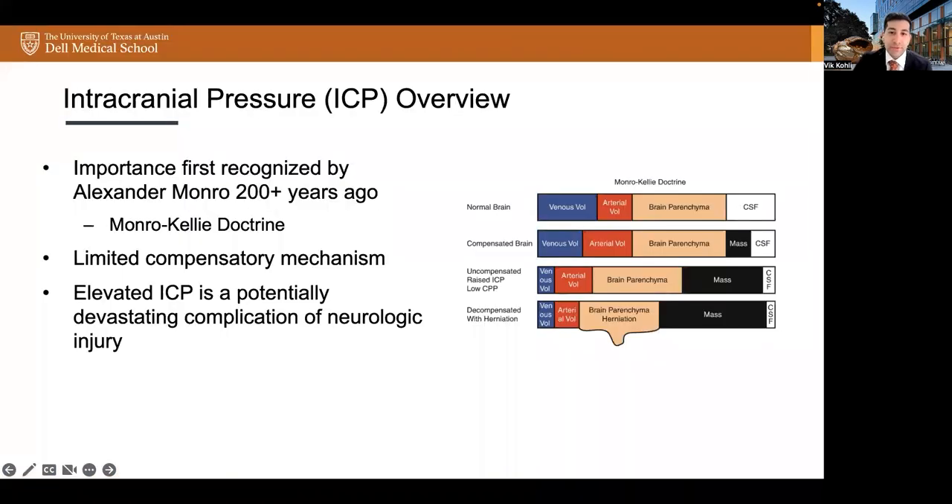To start, the importance of ICP was recognized more than two centuries ago by a scientist named Alexander Monroe. His contributions led to a hypothesis known as the Monroe-Kelly Doctrine. This doctrine holds that because the brain is enclosed in a non-expandable skull, the sum of volumes of brain, CSF, and blood is constant. When the volume of one intracranial component increases, there's a compensatory displacement of the other two. When this compensation is exhausted, a linear increase in volume leads to an exponential increase in ICP. And without treatment, acute intracranial hypertension may be rapidly fatal due to brain compression, ischemia, and herniation.